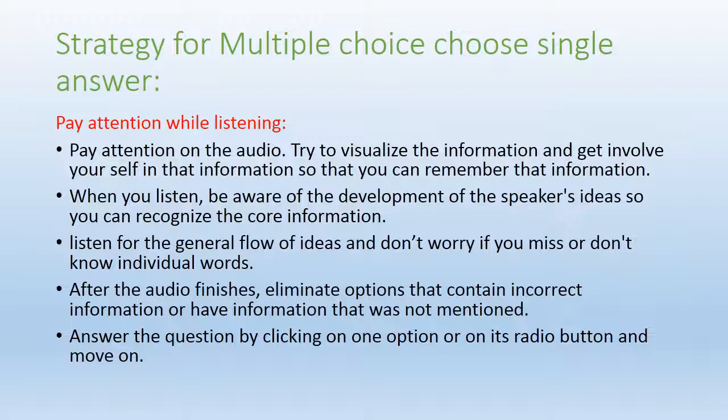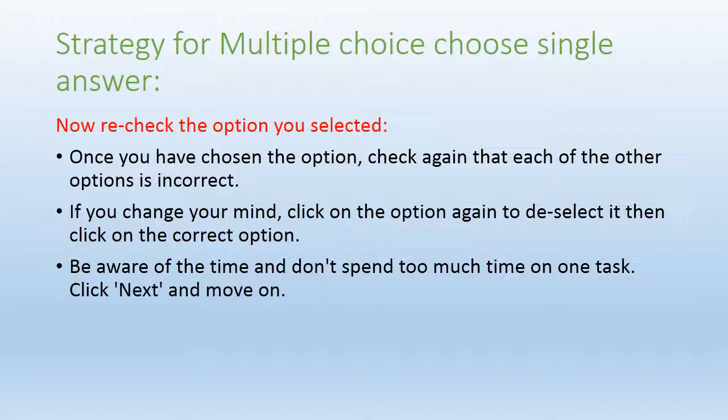Answer the question by clicking on one option using the radio button, then move on. The final strategy is to recheck the option you selected — once you've chosen an option, check again that each of the other options is incorrect for that audio and topic. If you change your mind, click on the option again to deselect it and click the correct option, as that can save your marks. Be aware of the time — don't spend too much time on one task. Click immediately on the next button and move on, because there is a time limit and you must be very cautious about it.